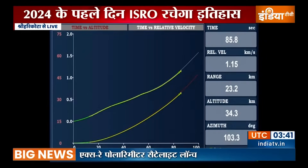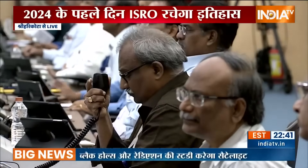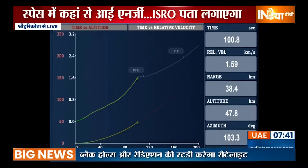Presently the core S139 motor alone is thrusting — the strap-ons have been separated. This stage will carry the rocket to 57 kilometers altitude and add 1.6 kilometers per second as relative velocity.